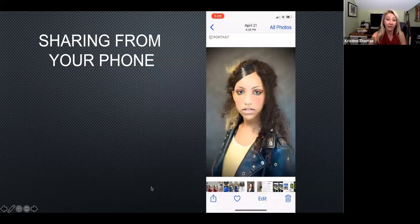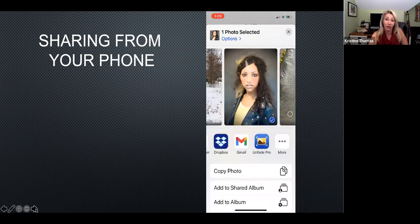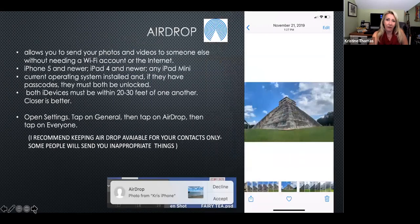With the sharing menu, don't hesitate to scroll down, right, and left — you have a lot more options. I recommend you only have airdrop set to your contacts because people will send you inappropriate stuff if you have it open to everyone. Check your children's phones and make sure their airdrop is set to contacts only or select people. It is a fantastic data-free way to share images.